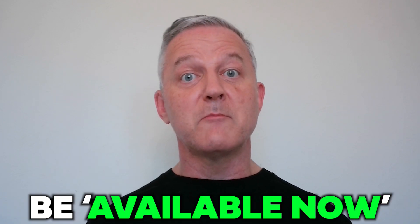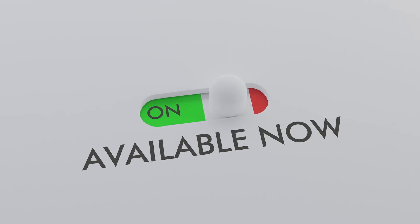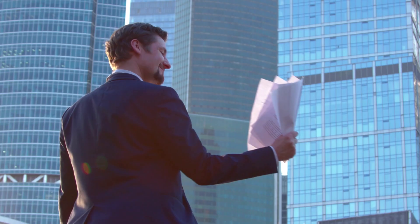Number five: if possible, be available now. A lot of people hand in sudden resignations, they become ill, or they leave the job for whatever reason, and if you're available now, you'll be at the top of the queue to take over from their role.